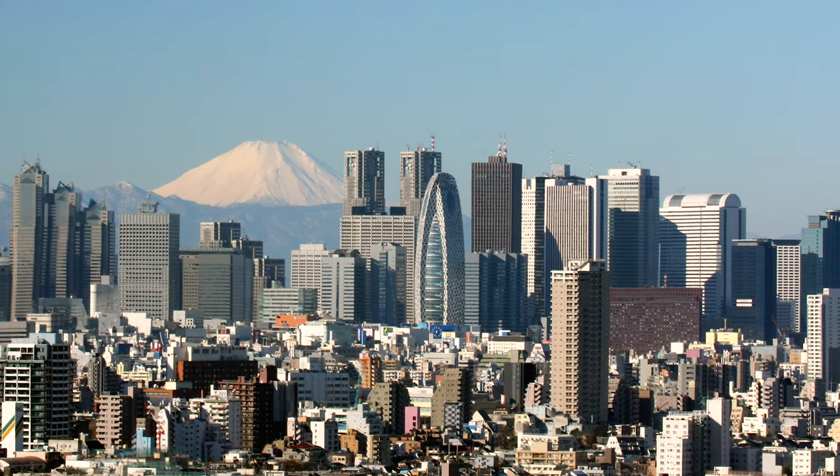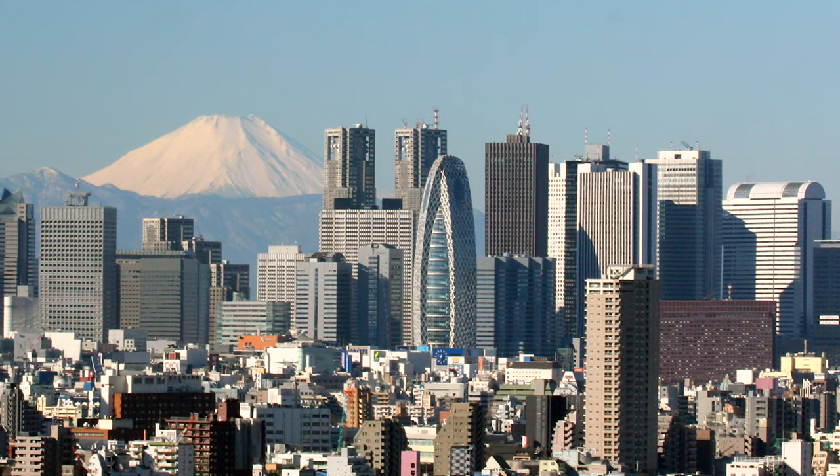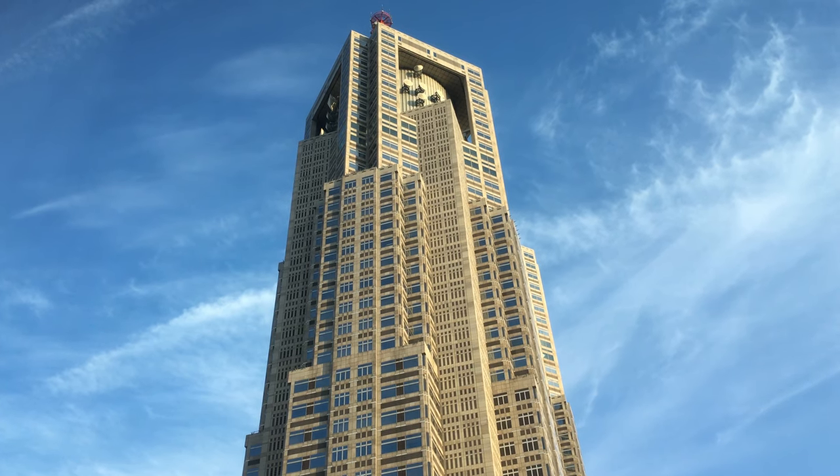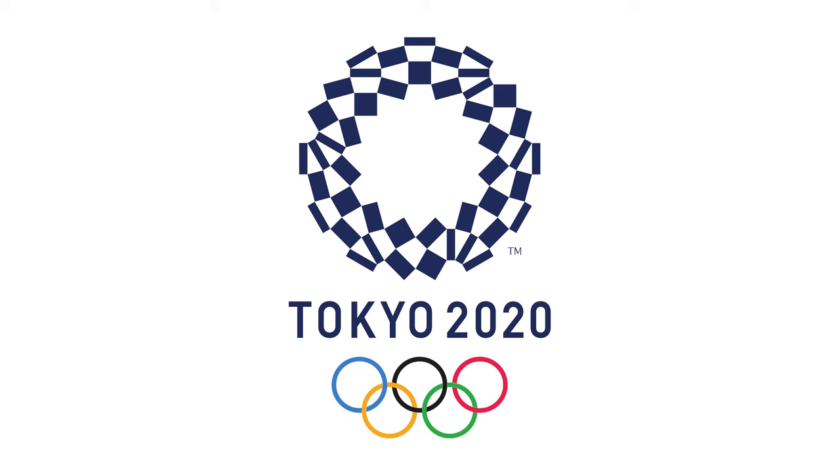With decent weather, you can see a lot of the city and Mount Fuji as well. The Northern Observatory is currently closed for renovations till early 2020 in preparations for the Olympic Games and the surge of tourism.